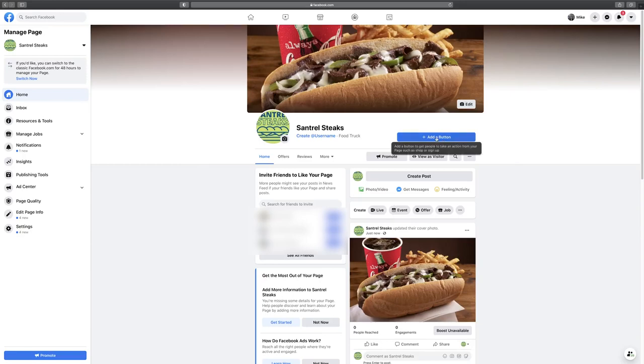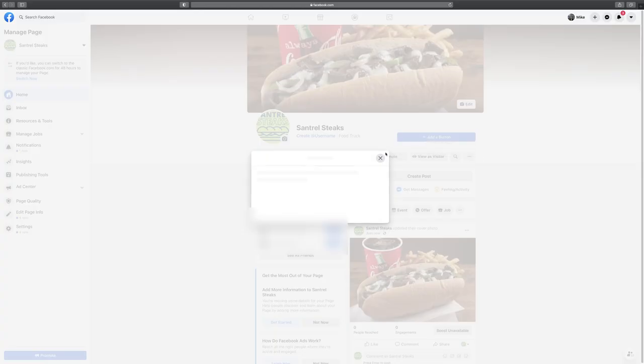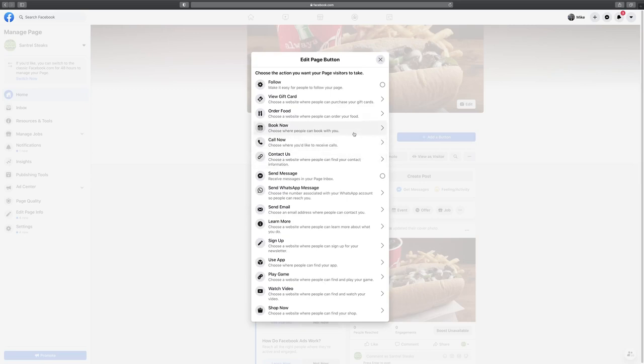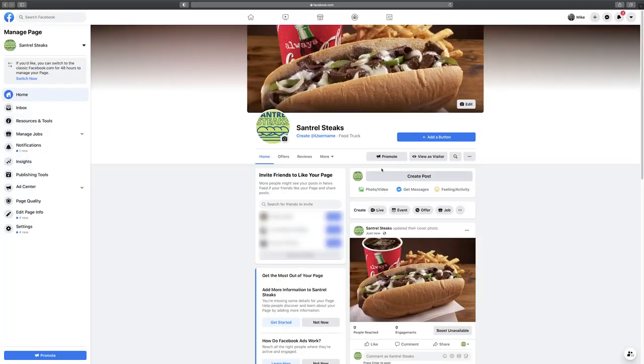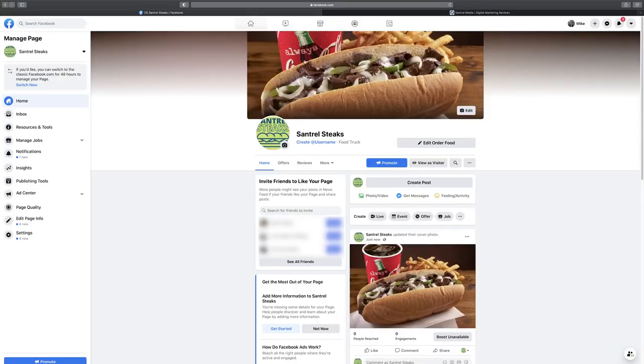The first thing I recommend once your page looks like this is to add a call-to-action button. This button should reflect what your Facebook business page is all about — is it to direct traffic to your website, get bookings, get people to order? For this restaurant, we'll choose Order Food. It'll direct to a website, so we'll type in santrellmedia.com and click Save. It's important to also test the button to make sure it doesn't send people to an error 404 page.